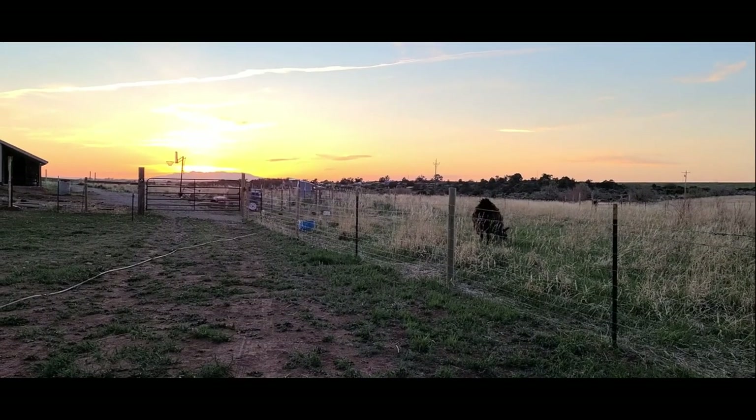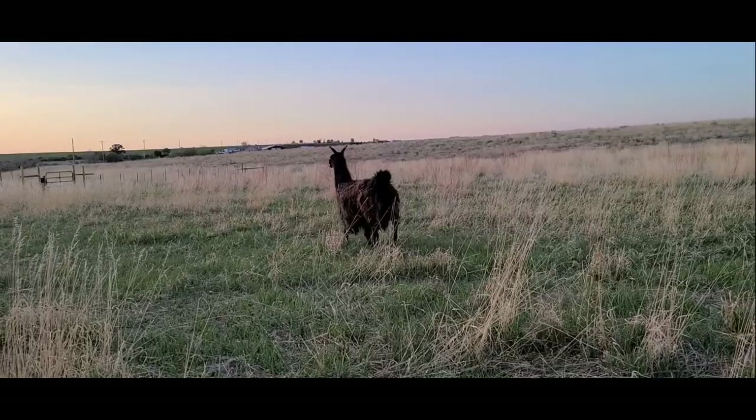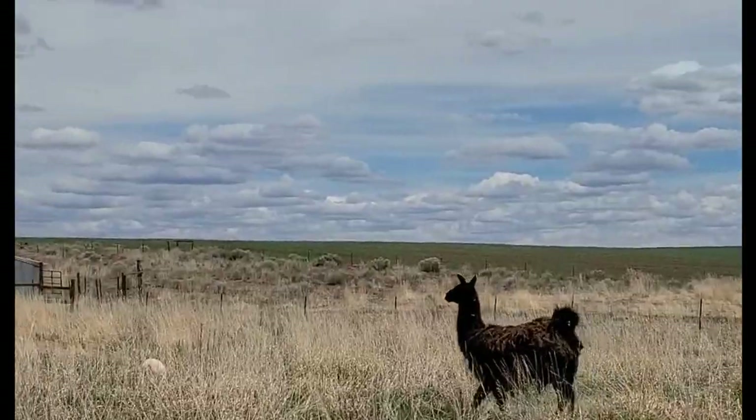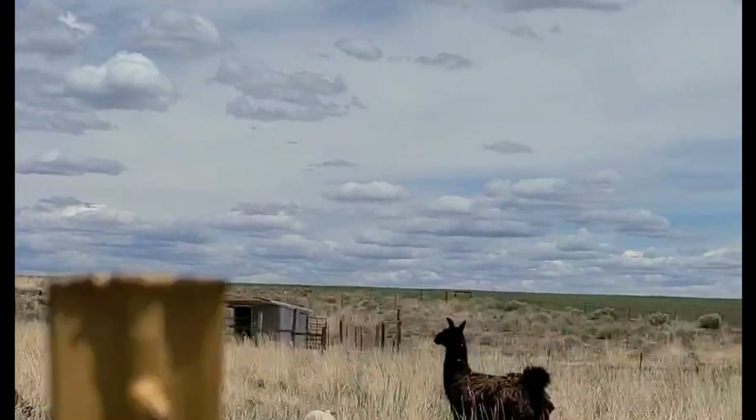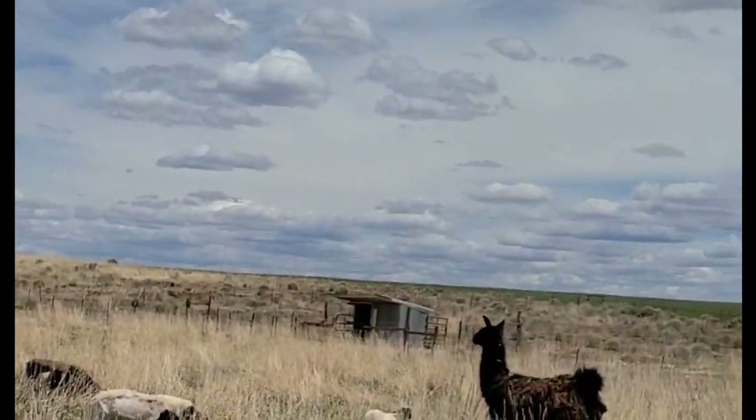Look, it's Tina in the sunset. She still hates me, you guys - I come out and she starts walking away from me.